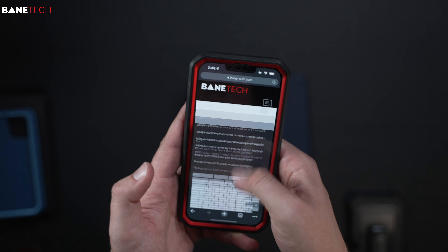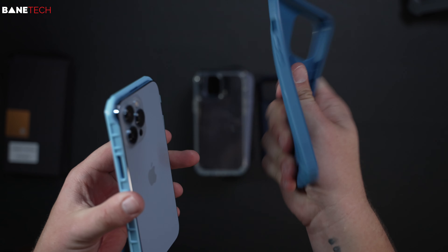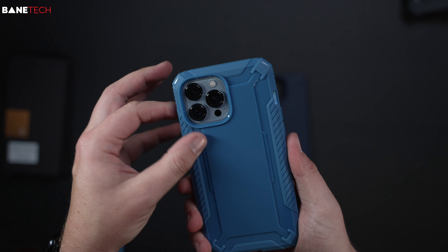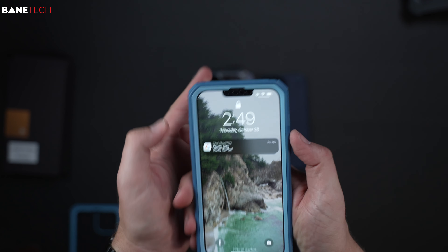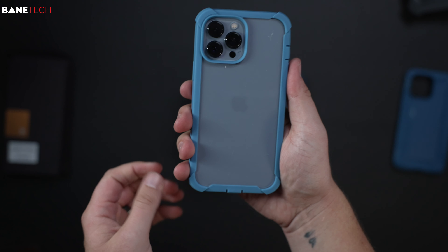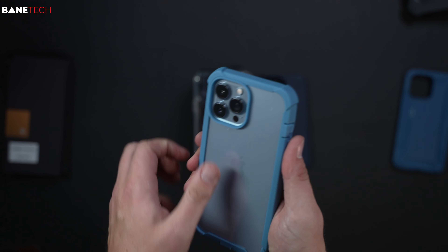These next two cases are made by Claico. They also have a built-in screen protector style, but it's a more flexible material — not a hard shell. Still offers good protection, but no port covers. There are different textures on the back to help with grip. The buttons feel really good and clickable. The second one has a clear back, which looks pretty good with a blue iPhone. The plastic back doesn't seem to pick up many fingerprints right now, but there's potential for that.